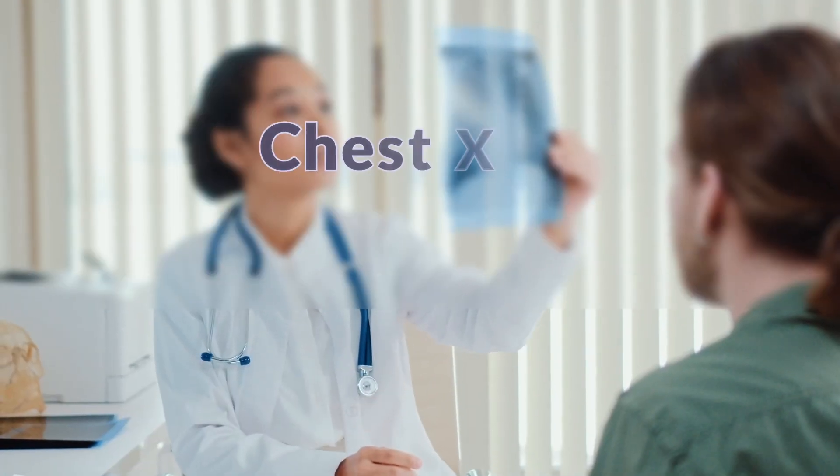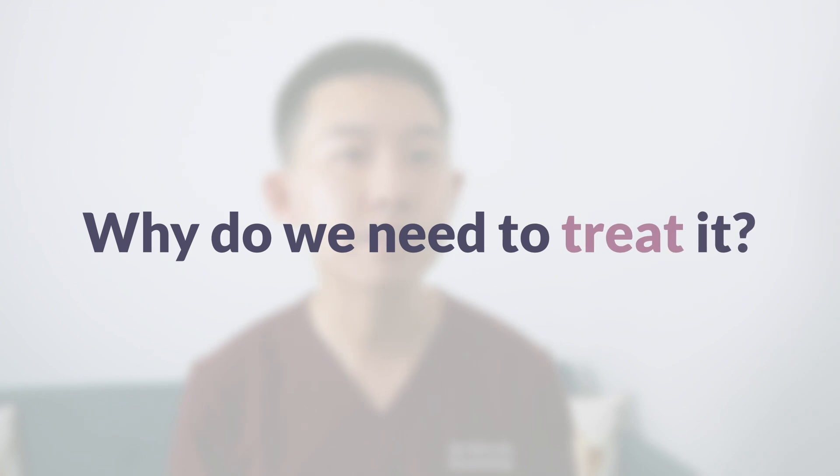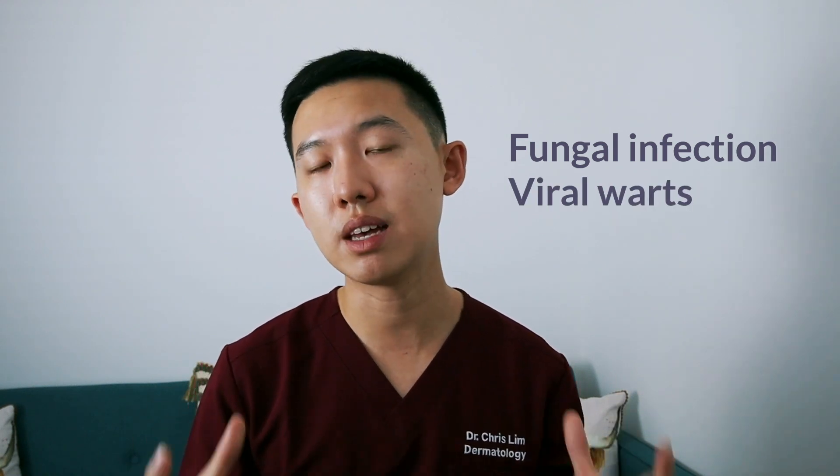If secondary hyperhidrosis is suspected, your healthcare professional might want to do further tests like a chest x-ray, urine test and blood tests. For the purpose of this video, we are going to focus on primary hyperhidrosis once we have ruled out any other underlying cause. Why do we need to treat it? Hyperhidrosis can be quite an embarrassing problem and we certainly don't want to look all sweaty, especially not during a work function or social event. Hyperhidrosis can also lead to infections like fungal infections and viral warts, which love the moist, humid environments.